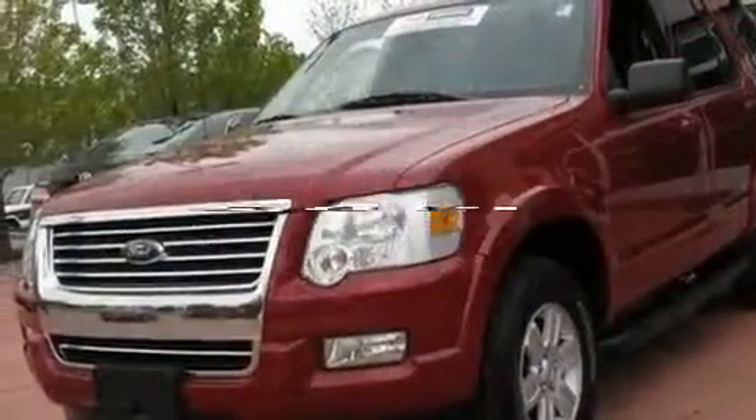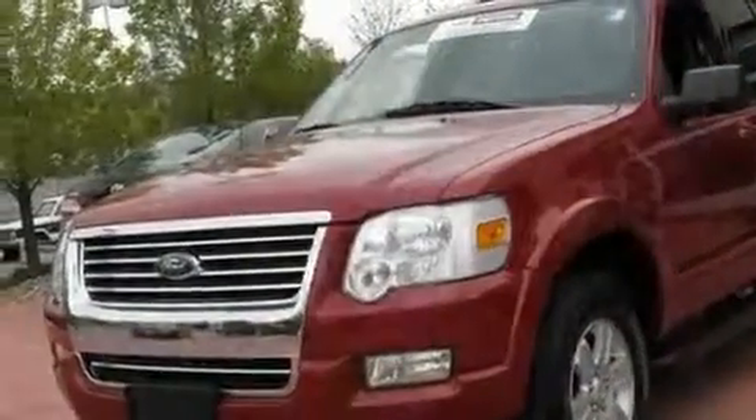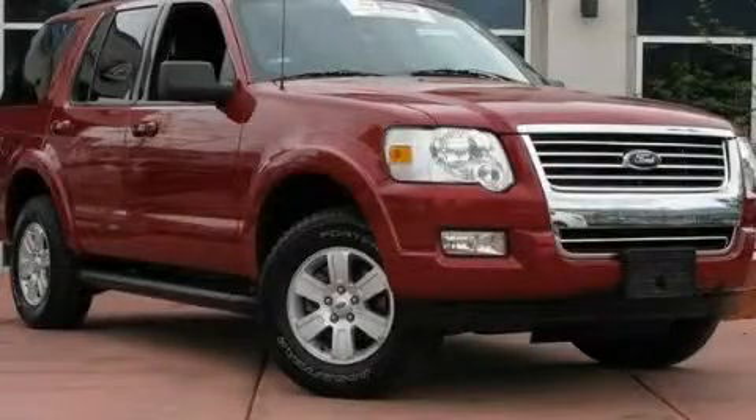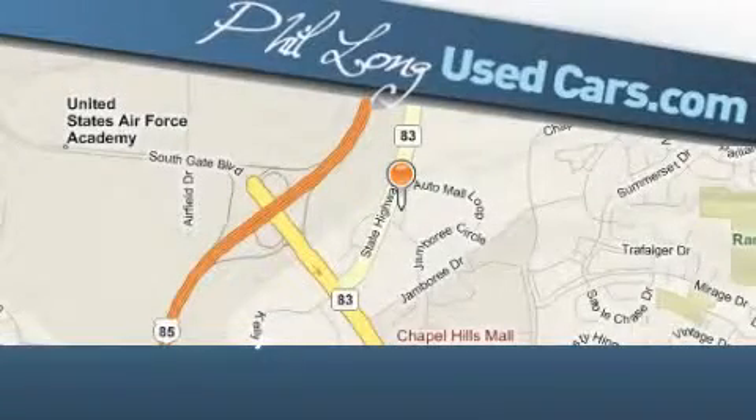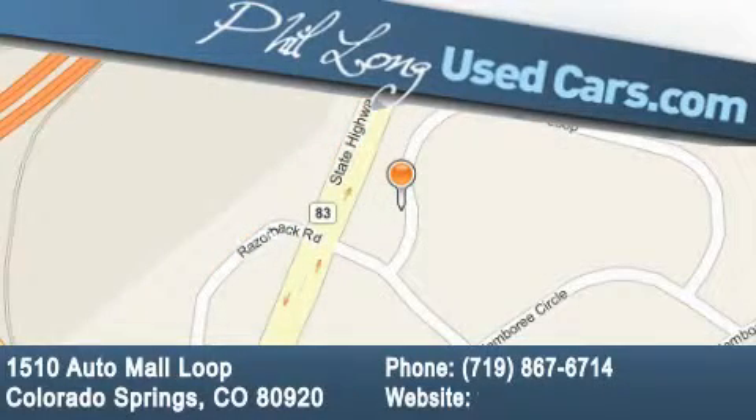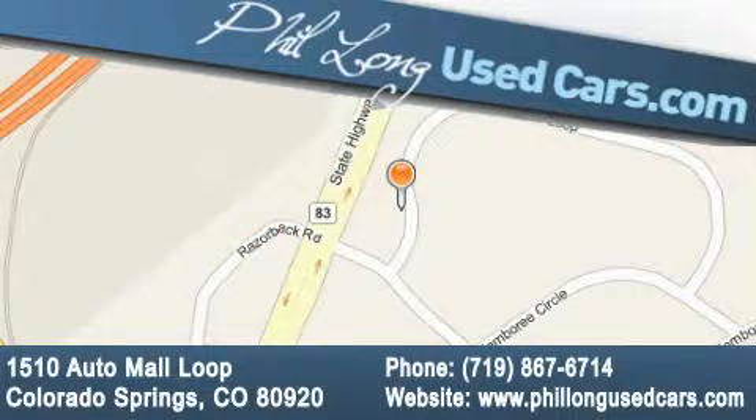This vehicle has fewer than 6,000 miles on the odometer. Please call us today for more information on this great vehicle. Phil Long Used Cars is located at 1510 Auto Mall Loop in Colorado Springs. Our goal is to exceed all of your expectations to ensure that you'll return for future visits.